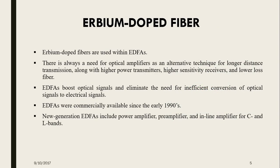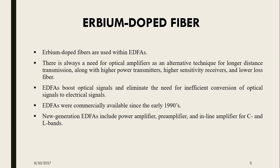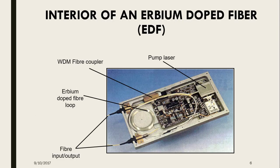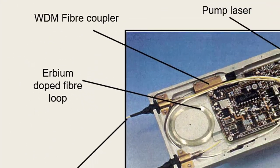Erbium doped fibers are used within Erbium doped fiber amplifiers. Since the early use of optical fiber communication networks, designers have seen a need for optical amplifiers as an alternative technique for longer distance transmission, along with higher power transmitters, higher sensitivity receivers, and lower loss fibers. Erbium doped fiber amplifiers boost optical signals and eliminate the need for inefficient conversion of optical signals to electrical signals. The new generation Erbium doped fiber includes power amplifiers, pre-amplifiers, and in-line amplifiers for C and L bands. The interior design of an Erbium doped fiber includes a pump laser, WDM fiber coupler, Erbium doped fiber loop, and fiber input and output.